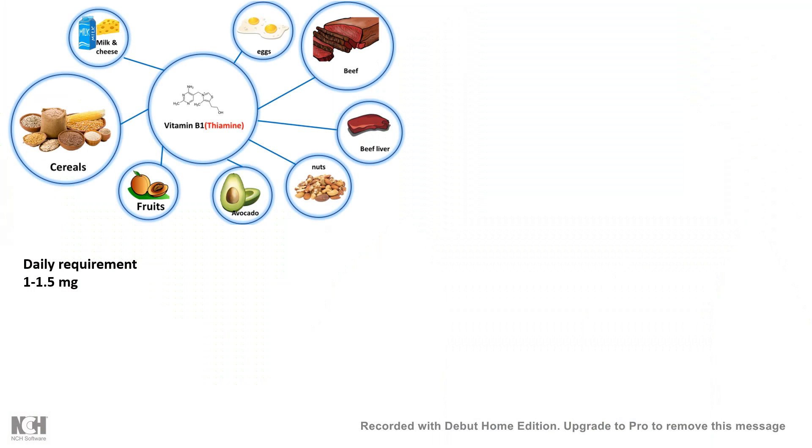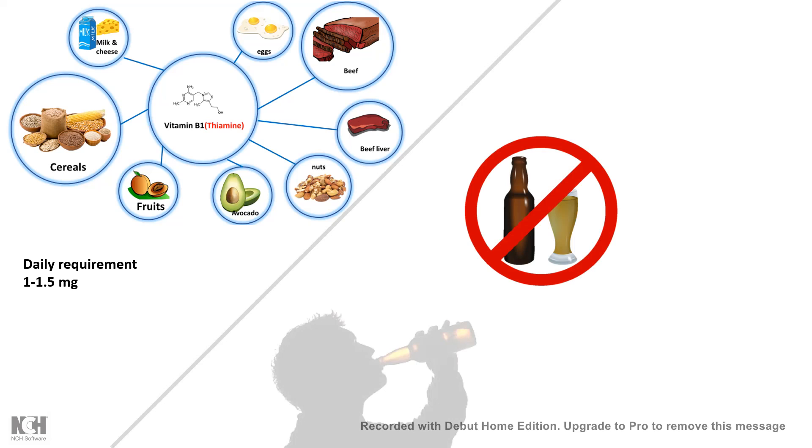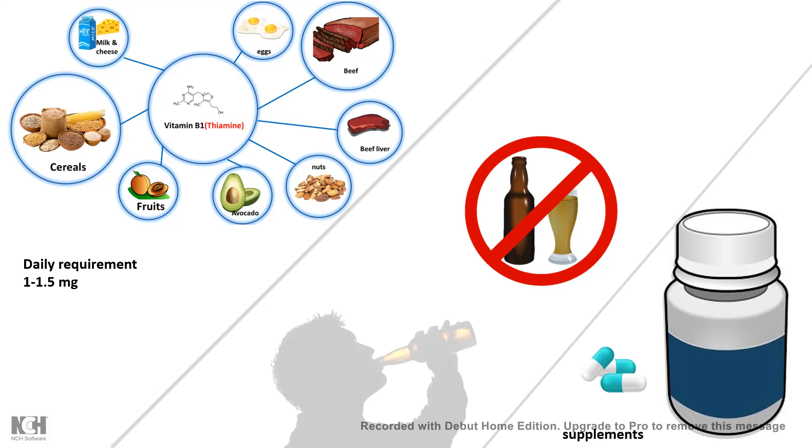The daily requirement of vitamin B1 is 1.5 mg and can easily be obtained from proper dietary sources. If there is a deficiency, the first step is to correct it with proper food and diet. Second, you have to get rid of alcohol abuse, as it can lead to problems in vitamin B1 levels and thereby affect glucose metabolism and brain function. If everything fails, vitamin B1 supplements can be taken to meet the daily requirement.